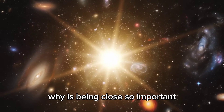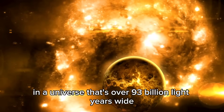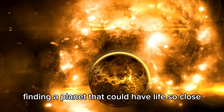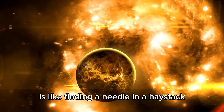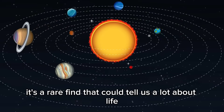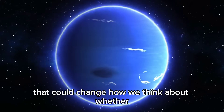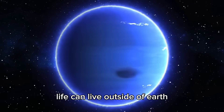Why is being close so important? Well, in a universe that's over 93 billion light years wide, finding a planet that could have life so close is like finding a needle in a haystack. It's a rare find that could tell us a lot about life itself. Proxima b is just one piece of the puzzle that could change how we think about whether life can exist outside of Earth.